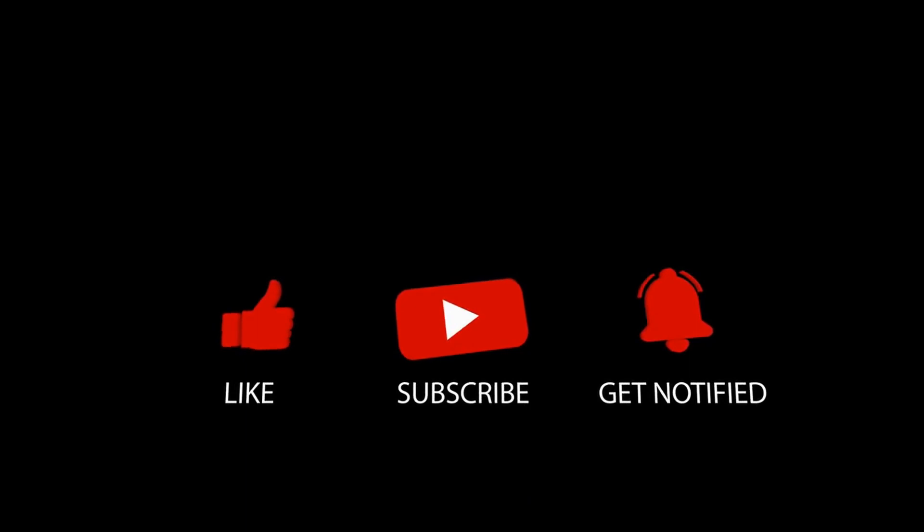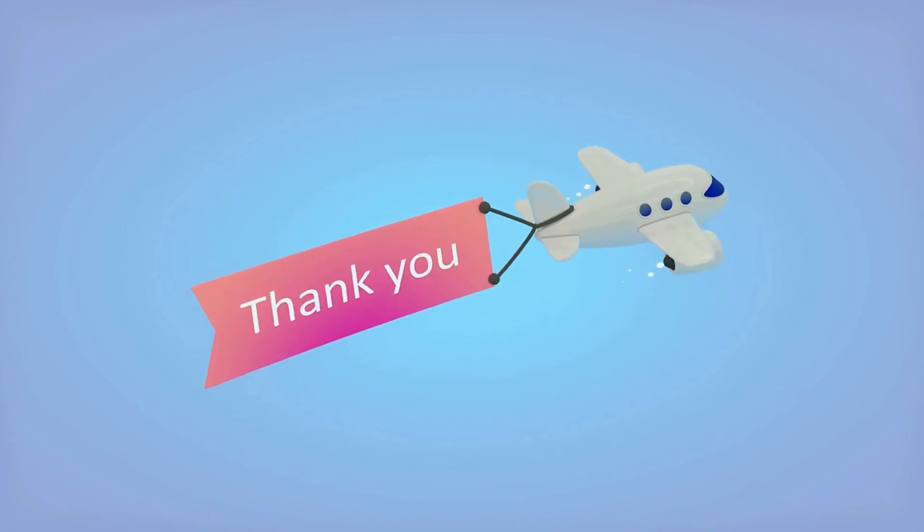If you enjoyed this video, please hit the thumbs up and subscribe to the channel. Thank you, and see you in the next one.